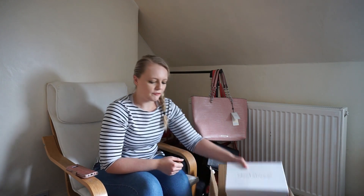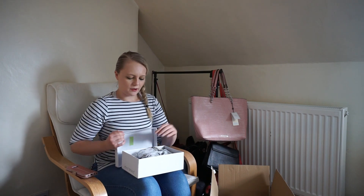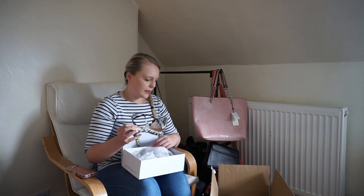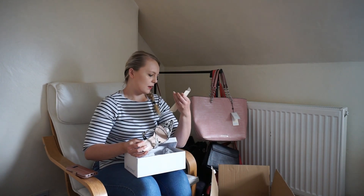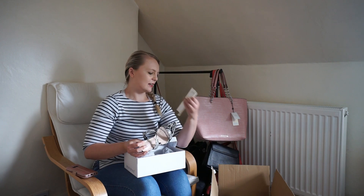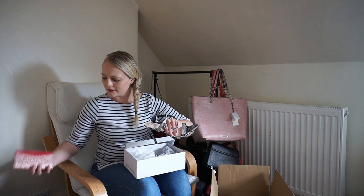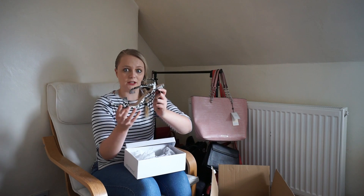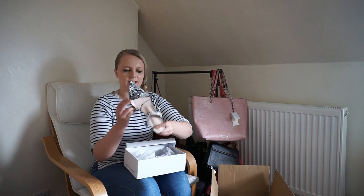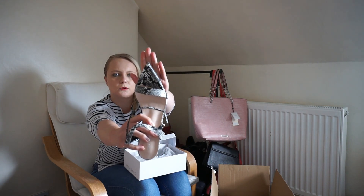First thing I'm going to take out is these beautiful shoes, which are known as the snake skin heeled sandals. The sandals have got a really nice pointy toe and really nice quality. I can't believe they're £5. Let the camera have a look — beautiful shoes.